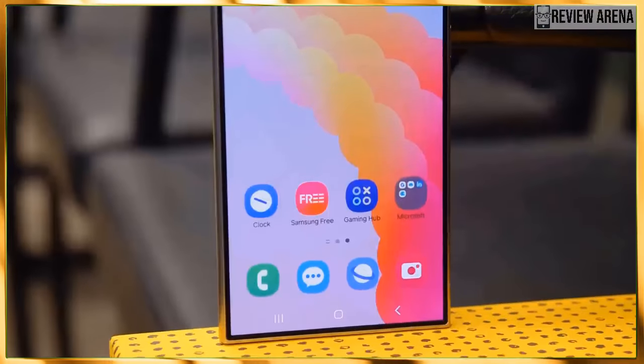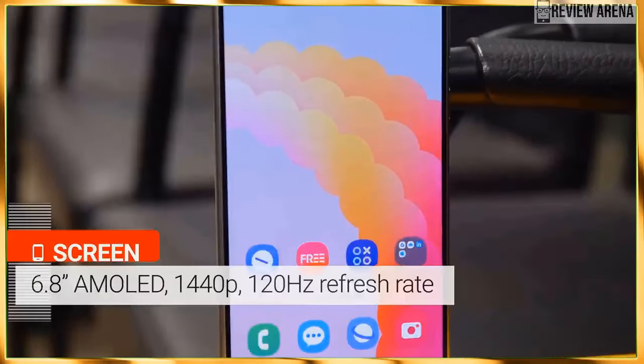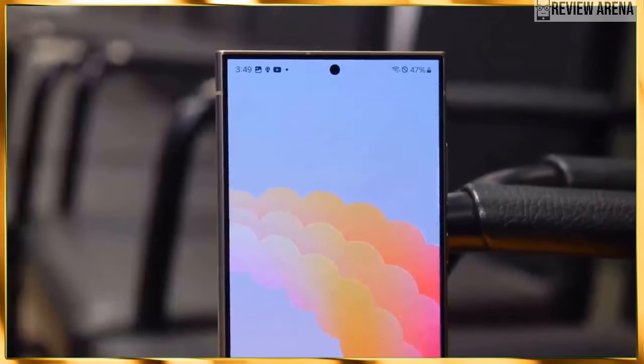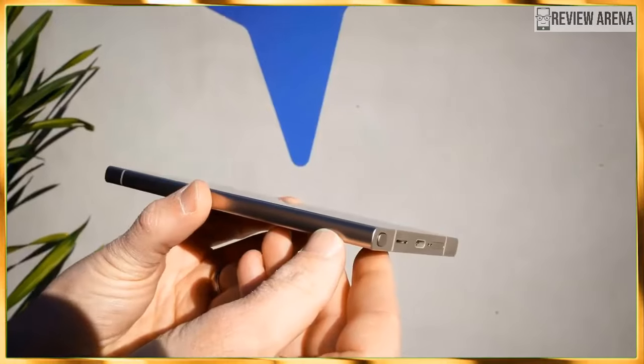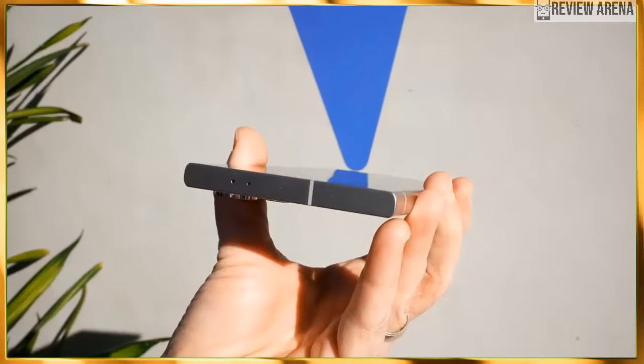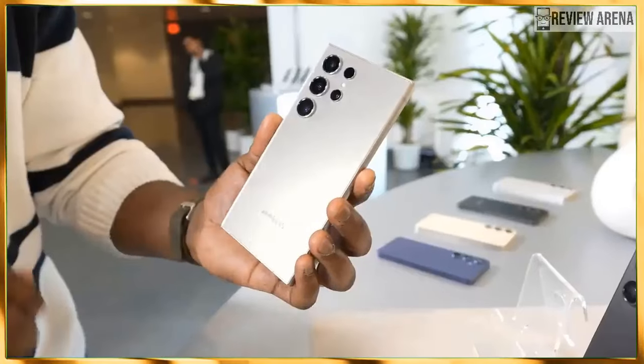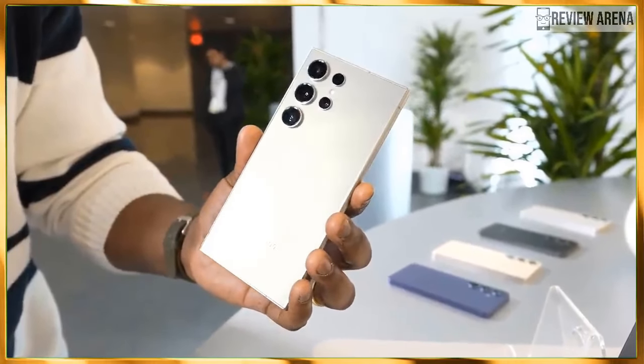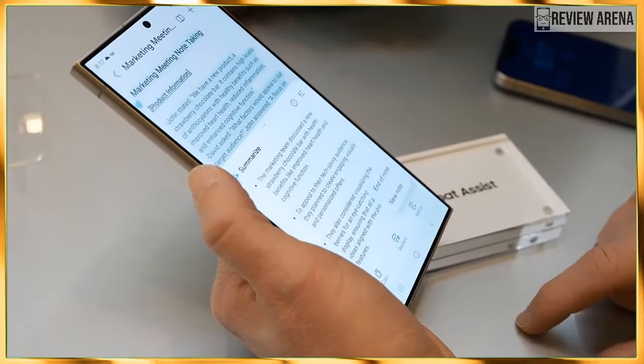The Snapdragon 8 Gen 3 is an extremely powerful processor — one that enables the AI trickery the S24 can do with pictures and live translations. We recently reviewed the Asus ROG Phone 8 Pro, which has the Snapdragon 8 Gen 3 and it crushed benchmarks. Of course, we have to test Samsung's optimizations before making a blanket statement.